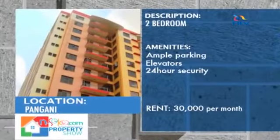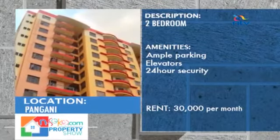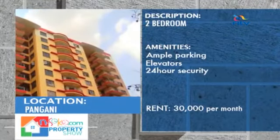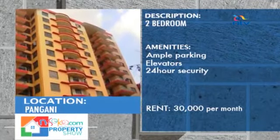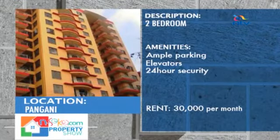Located in Pangani, this master-ensuite apartment features elegant finishes and spacious, well-lit rooms. 24-hour security is guaranteed by security guards and a perimeter wall. Ample parking space is provided for each unit and it has close proximity to social and economic facilities. The monthly rent is 30,000 shillings, inclusive of service charge.